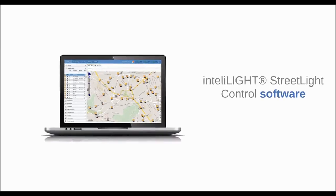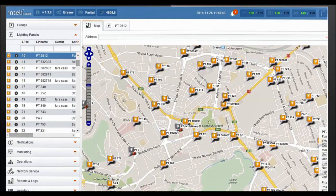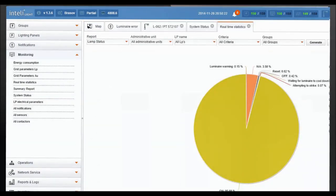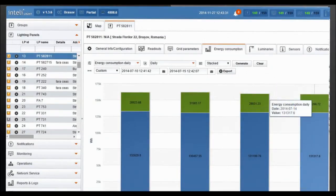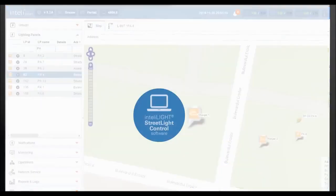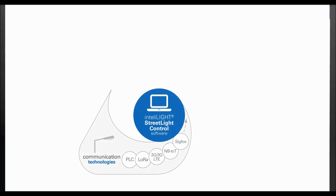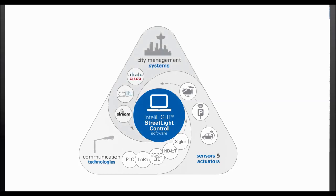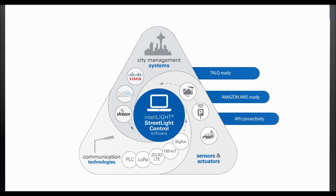IntelliLight's street light control software is designed to efficiently manage an unlimited number of lamp controllers in large urban areas. It provides interactive and user-friendly management and reporting tools, with detailed lamp parameters, real-time error reporting, and advanced maintenance scheduling. It supports multiple communication technologies that can be combined within the same implementation, allows reading and managing IoT sensors and actuators, and offers API connectivity with Cisco CDP and other city management platforms.